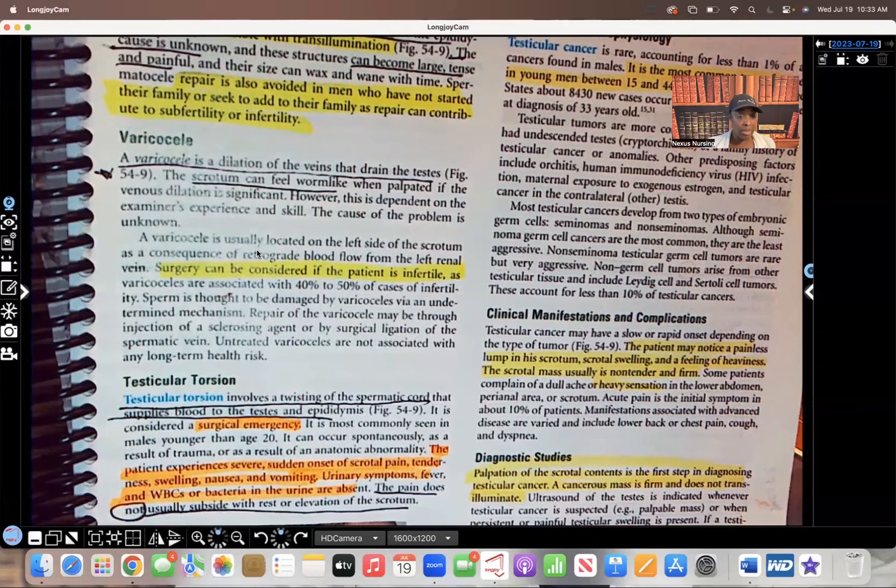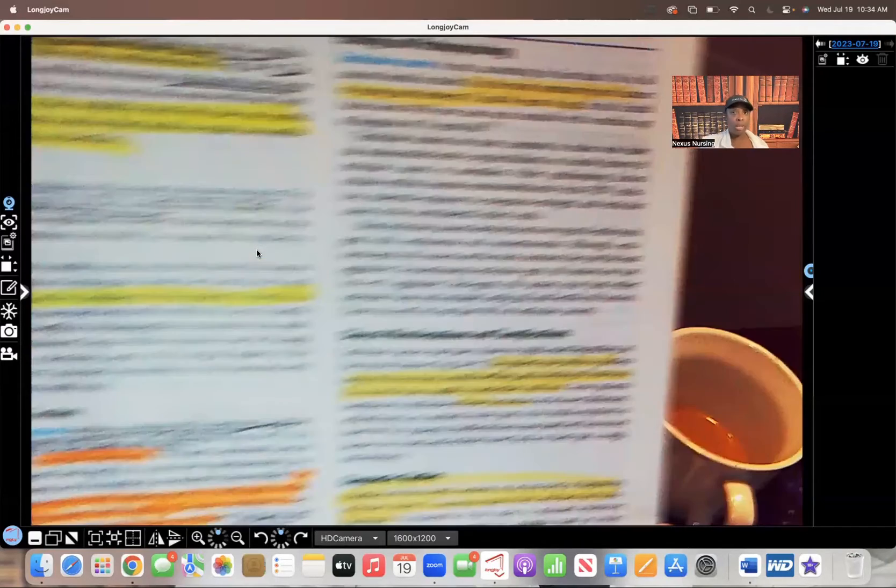WBCs or bacteria in the urine are absent because this is not an infection — what's happening is a cutoff of blood supply. The pain does not usually subside with rest or elevation of the scrotum; that's not going to relieve the pain. This patient is going to need emergent surgery.